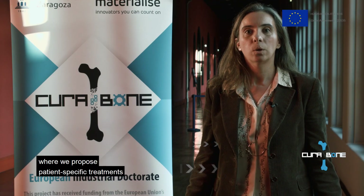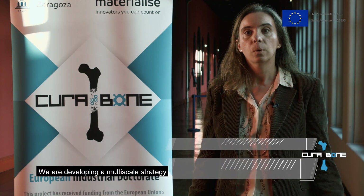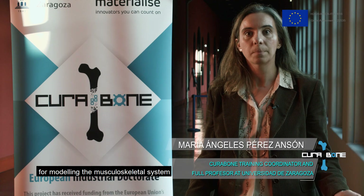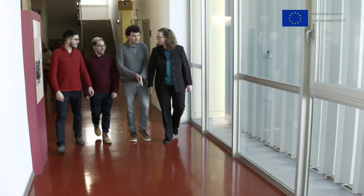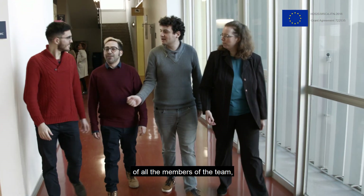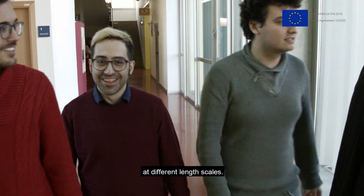CuraBone is a research project where we propose patient-specific treatments for different orthopaedic problems. We are developing a multi-scale strategy for modelling the musculoskeletal system that describes from the biomechanics of the whole organ to the mechanobiological processes at the cell level. All this would be impossible without the joint effort of all the members of the team, each one analysing bone functionality at different length scales.